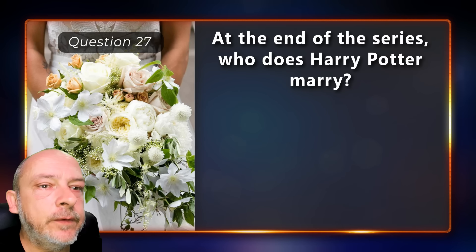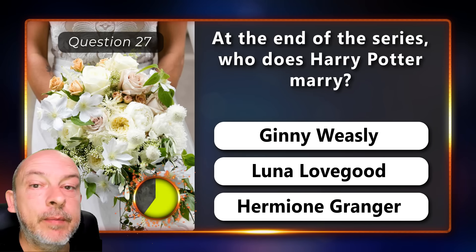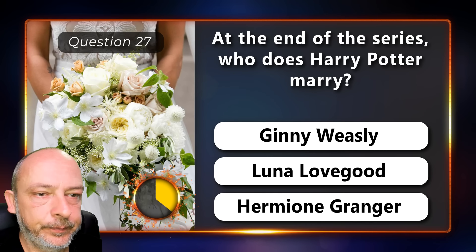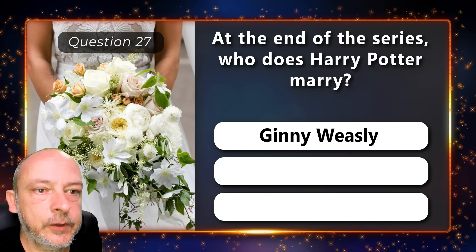At the end of the series, who does Harry Potter marry — Ginny Weasley, Luna Lovegood, or Hermione Granger? Ginny Weasley.